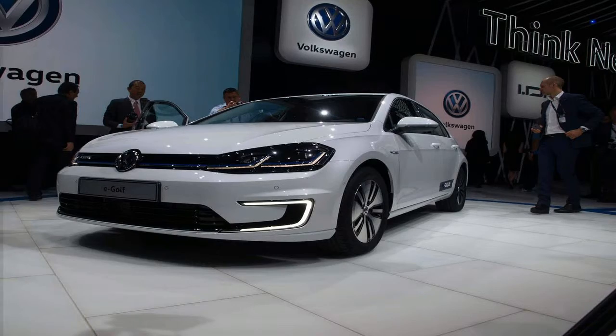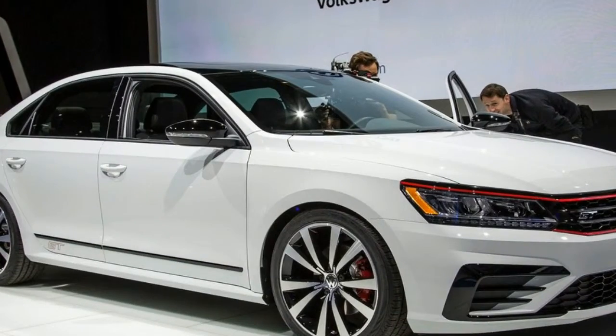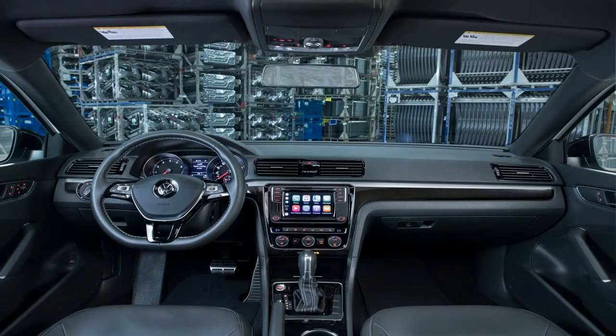Buyers have a choice between pure white, reflex silver, platinum gray, and deep black. Inside, the GT gets piano black trim, a black headliner, gray seat inserts with contrast stitching, and GT badges on each door sill.